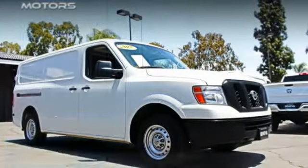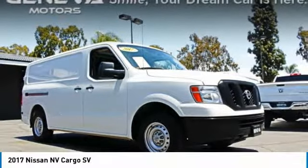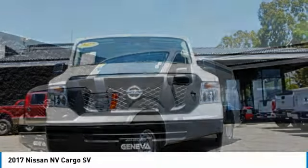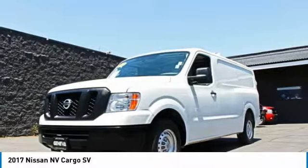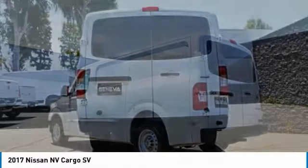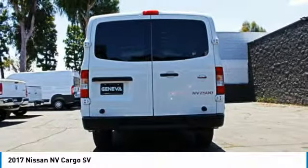Take a ride in the 2017 NV. You're a lot more than what it says on your calling card, and you need your vehicle to be more than a van. You demand innovation and versatility. You need it to be your mobile office, your workshop, and your billboard on wheels.